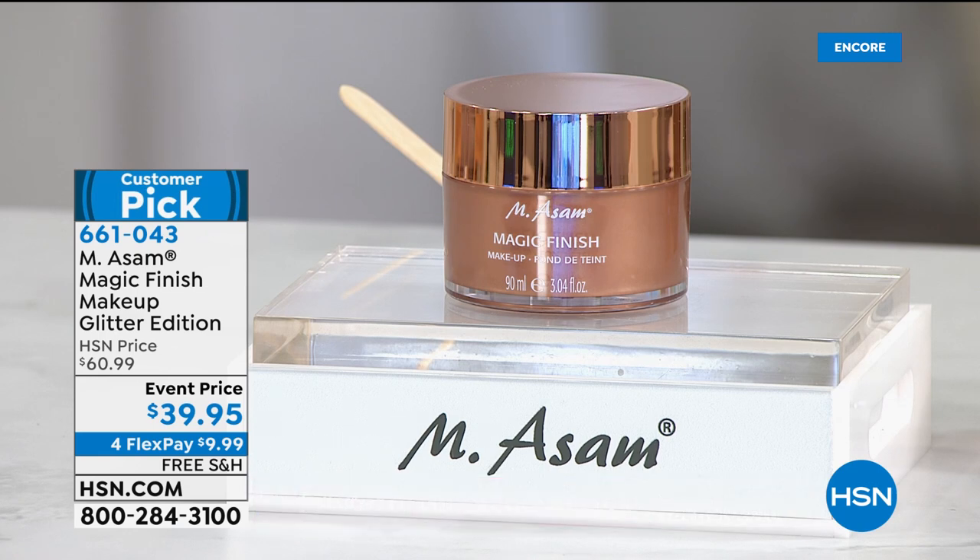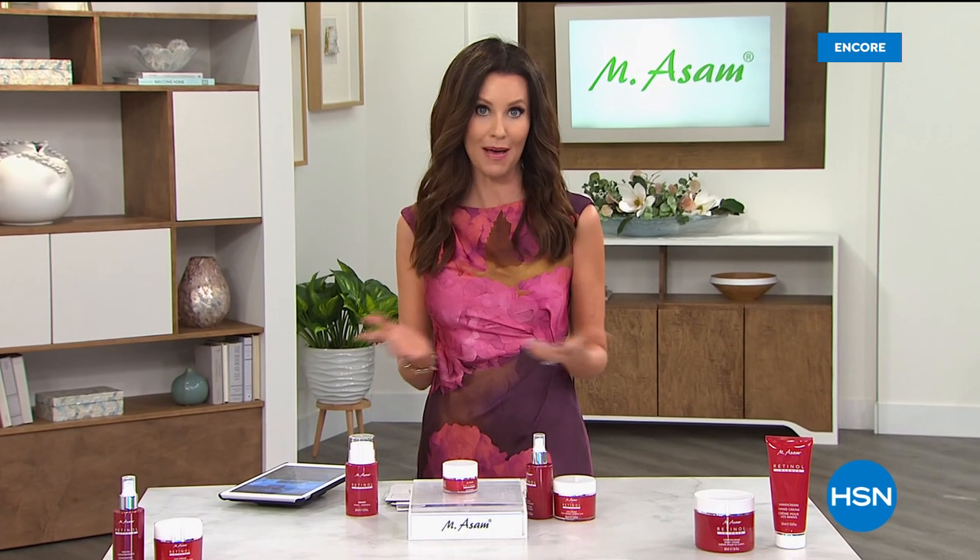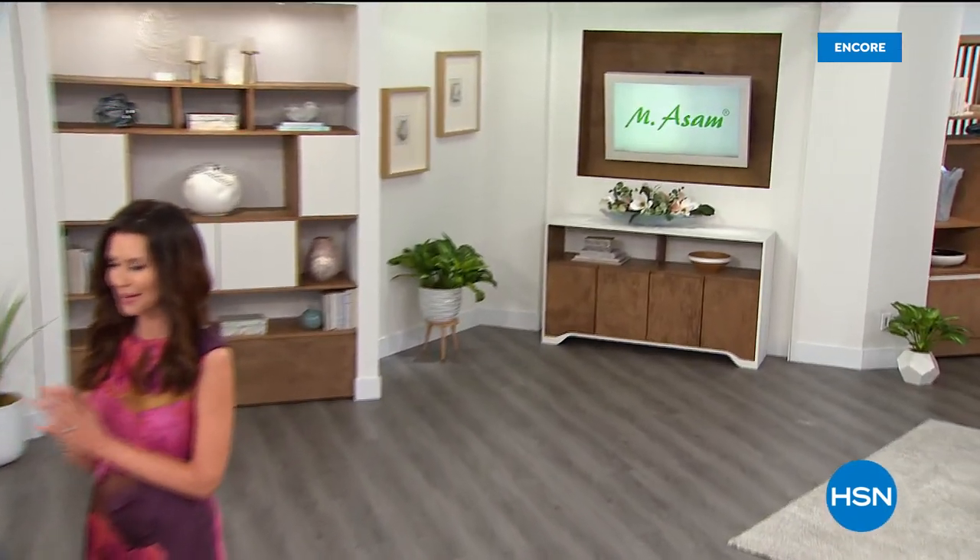It's $9.99 per flex pay. Even just to see the magic happen before your eyes, your skin will look better and more flawless than it ever has before. That is a runaway customer pick — coming up. By the way, it's a triple size; the single size is about $30. We're going to take a quick little break and be right back with more from MSOM.